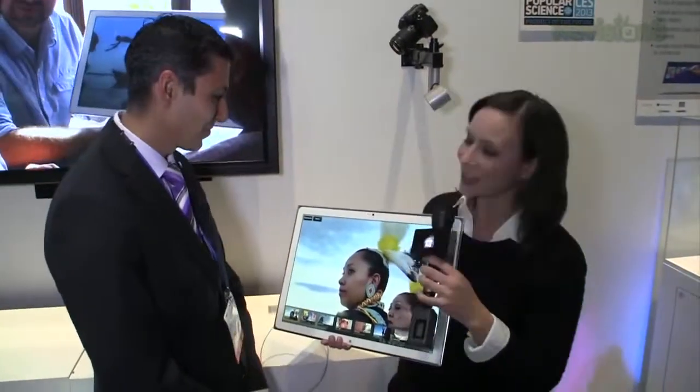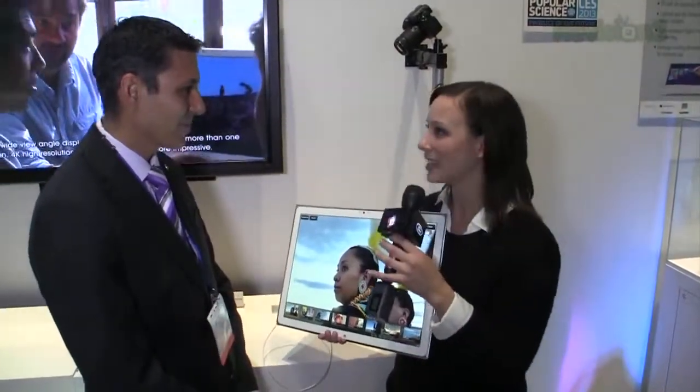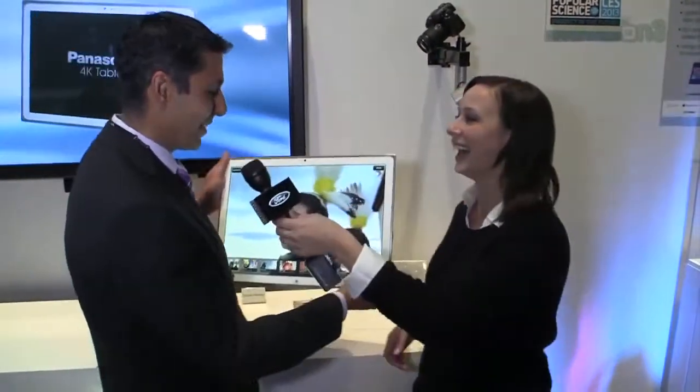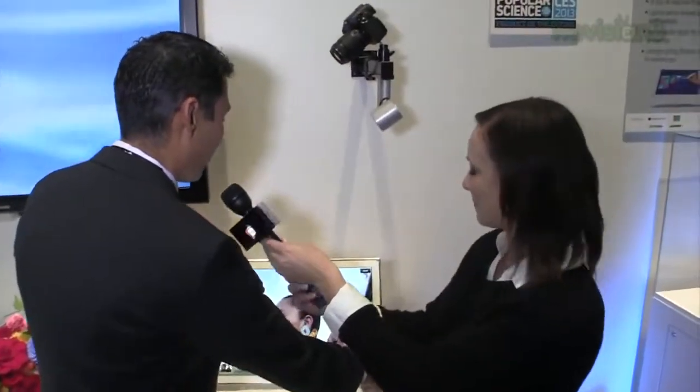I've got Kumal here to show me all about this new 4K tablet. This is the first 4K tablet, and what you can see with this tablet is actually superior graphics, full-on computer running on an Intel i5 processor, 4GB worth of RAM, 128GB solid-state drive.